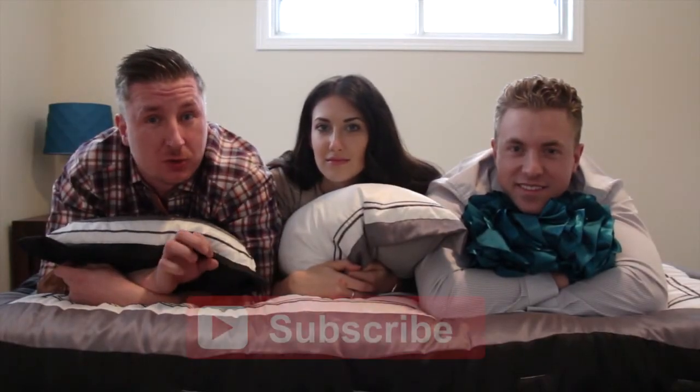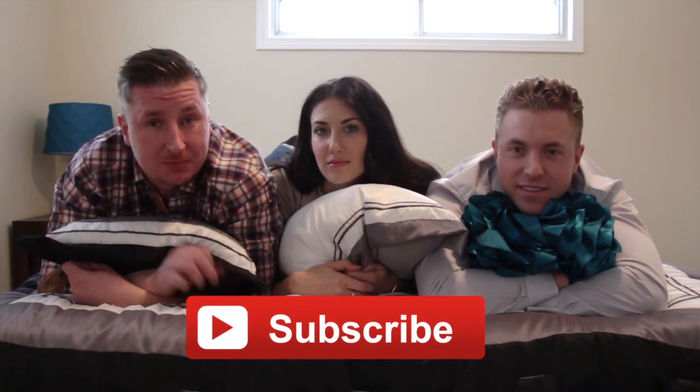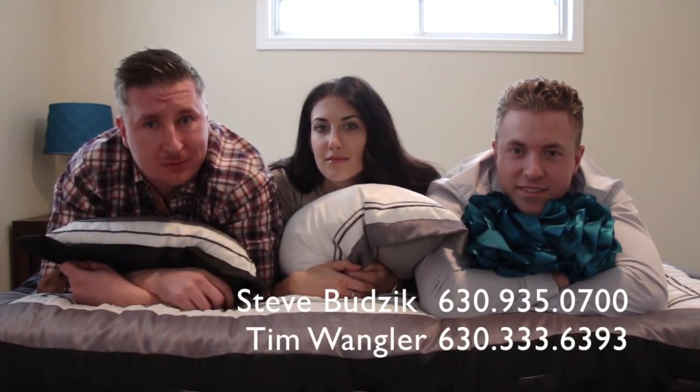All right guys, that concludes our tour for today. Be sure to leave a comment, click the like button, and subscribe. If you want a private tour of this property or any of our other off-market properties, give us a call and we'll take you through. Can't wait to see you guys next time. Thanks guys.